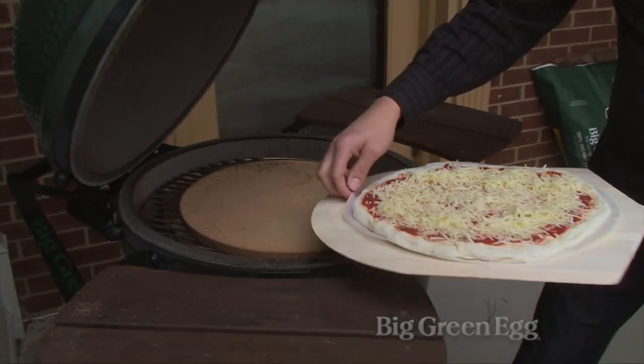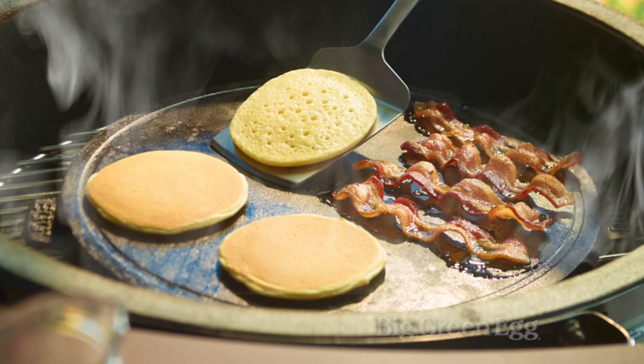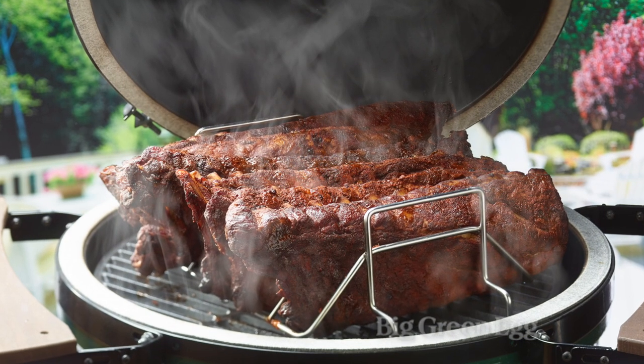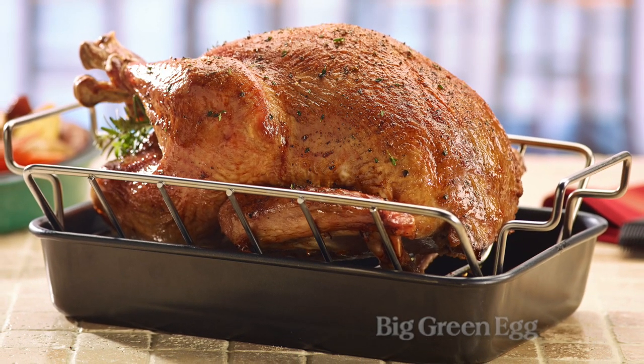Some of the other things I like to use on the Big Green Egg: the baking stone — you can bake a pizza on there, but what about some biscuits or a quesadilla? Works well for that. The griddle is a great thing — you can make breakfast on your Big Green Egg. The rib rack lets you put six or eight slabs of ribs in an egg, flip it over, and it's good for holding a roast. Fits right in that drip pan to catch all your drippings.